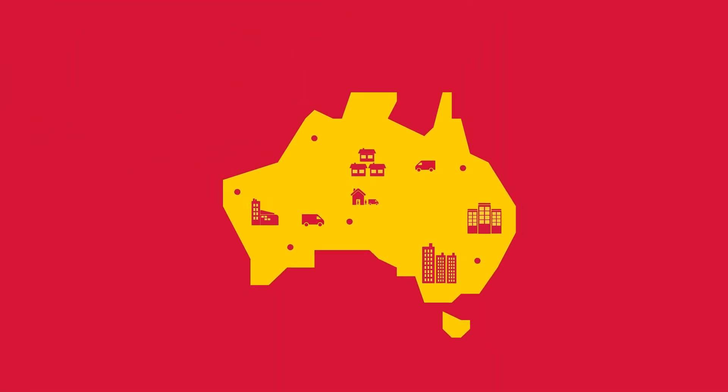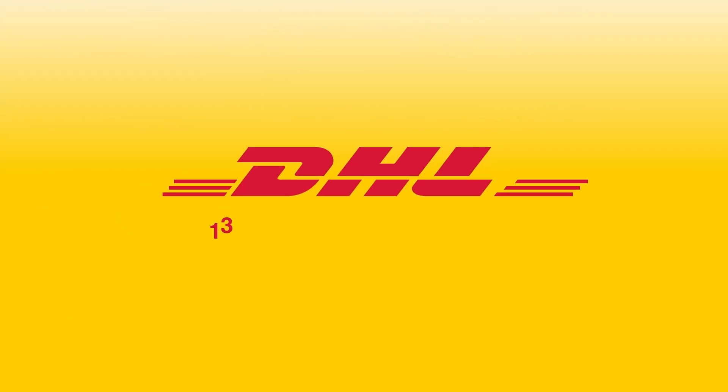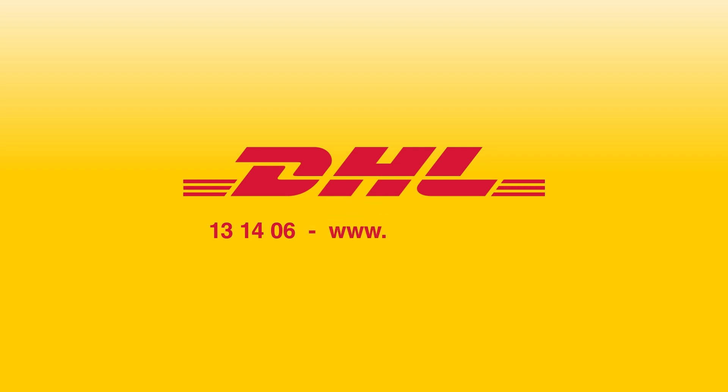With DHL Express, the planet is your marketplace. So call us on 13 14 06 or visit www.dhl.com.au today.